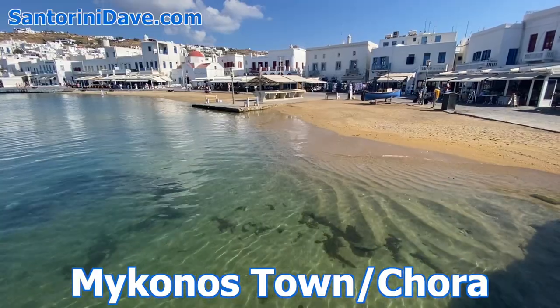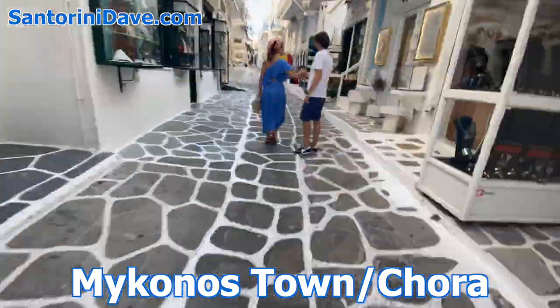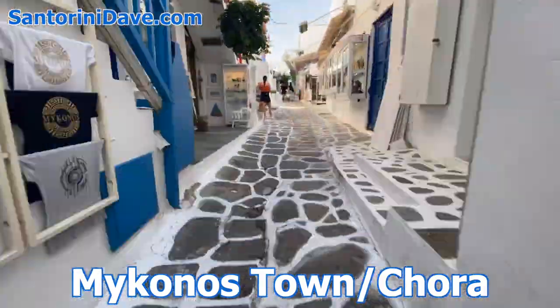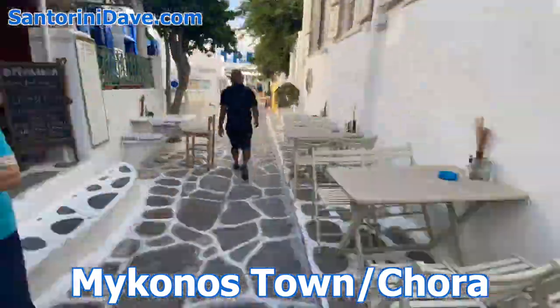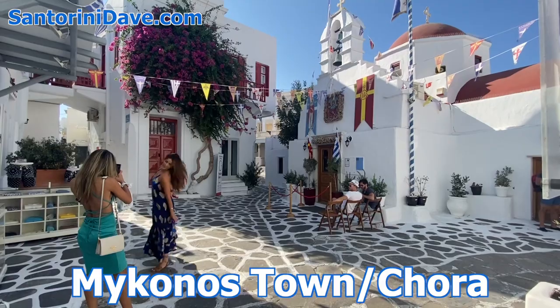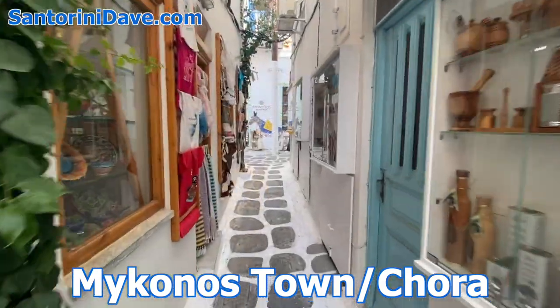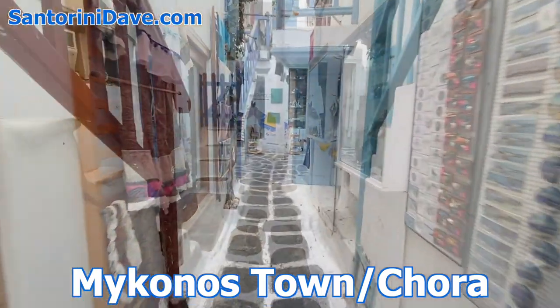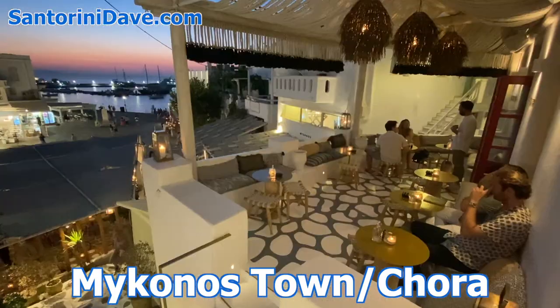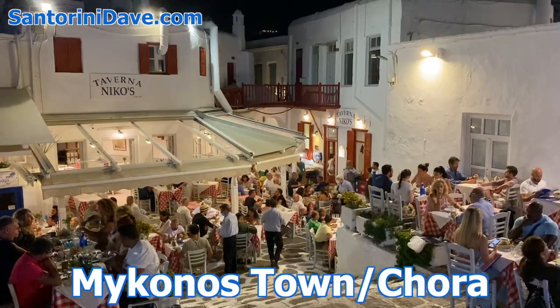Now let's talk about Mykonos Town, also known as Hora. Mykonos Town features the island's greatest concentration of hotels and accommodation, though these tend to be budget-to-moderate boutique hotels with only a few luxury options. The island capital is a charming tangle of narrow pedestrian-only streets, which are a real pleasure to get lost in. The historic core is densely packed with guest houses, smaller hotels, restaurants, and bars.